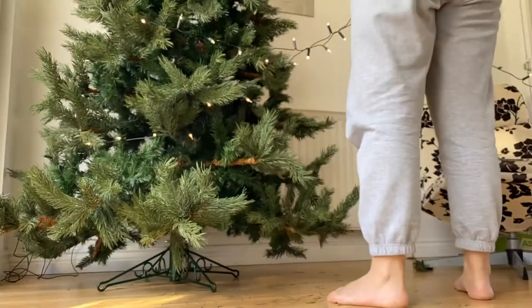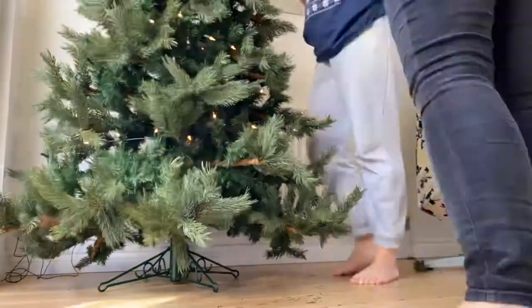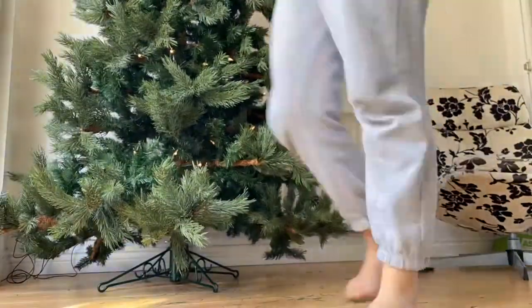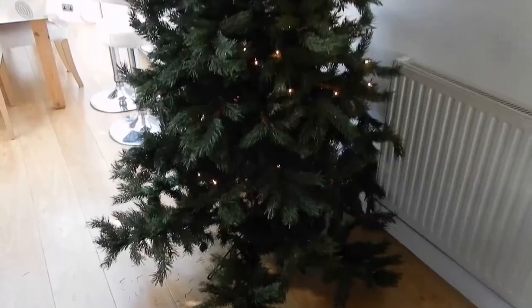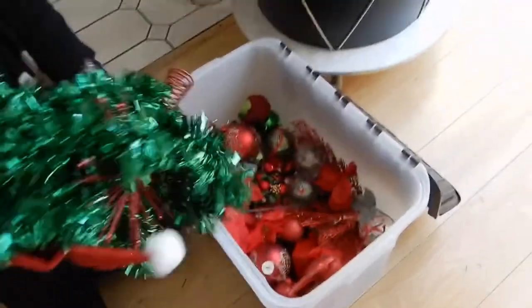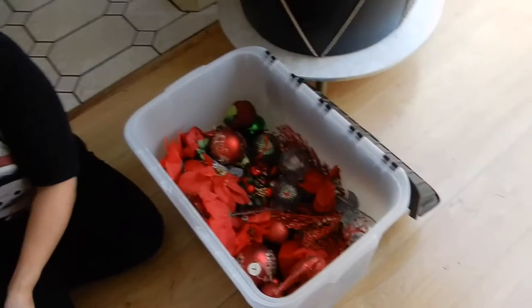So we're going to start with lights, which is the worst bit. We've got the lights on, and this is our box that should be — I think it's red and green — but we're going to do red, so we're just going to go through, get out all the red decorations, and put the big ones on first, like I did with my other tree.